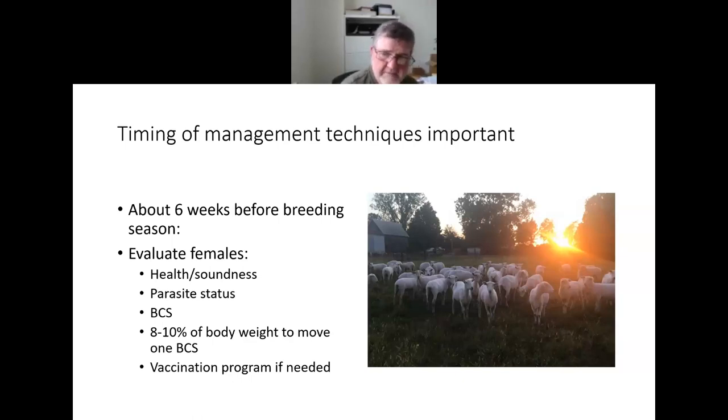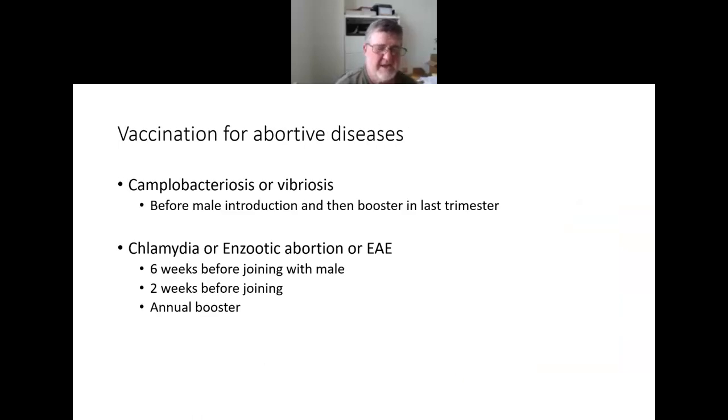Regarding the vaccination program for abortive diseases: the main ones are campylobacteriosis (commonly called vibriosis) and enzootic abortion (EAA), commonly referred to as chlamydia. I can't make a general recommendation whether an operation should or should not vaccinate — it depends on the situation. I would encourage you to work with your veterinarian to determine whether you should vaccinate. If you've got a closed flock, don't bring in new females, and have never had trouble with these abortive diseases, you probably don't need to vaccinate.